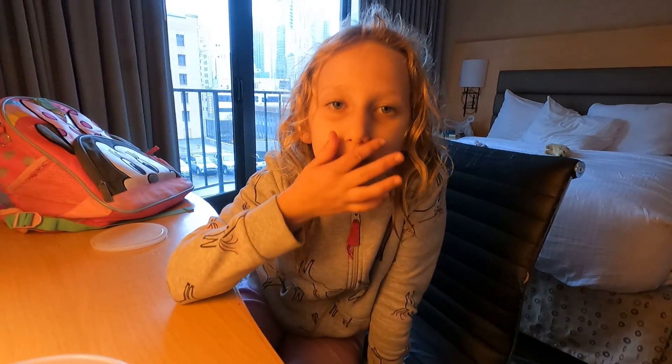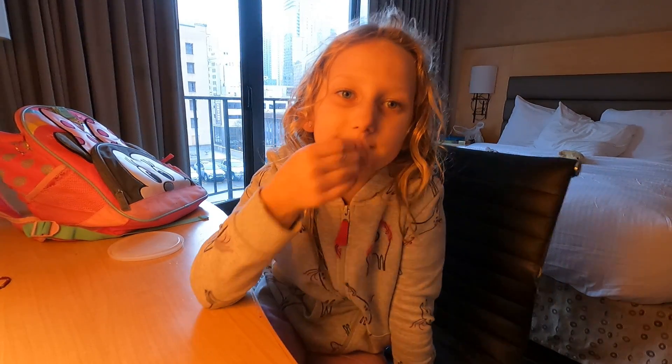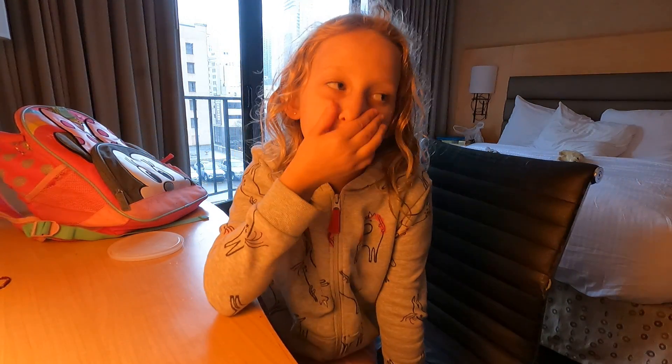Hey everybody, welcome back to my channel! Before we get started, click subscribe and turn on notifications and give me a thumbs up. Today I'm going to be showing you what I got for my $10 challenge.